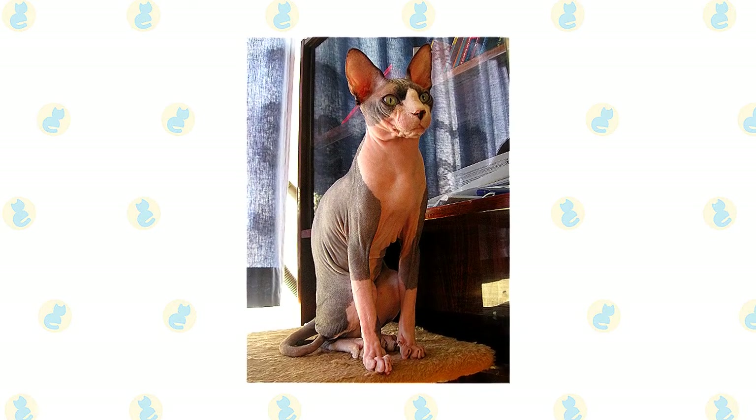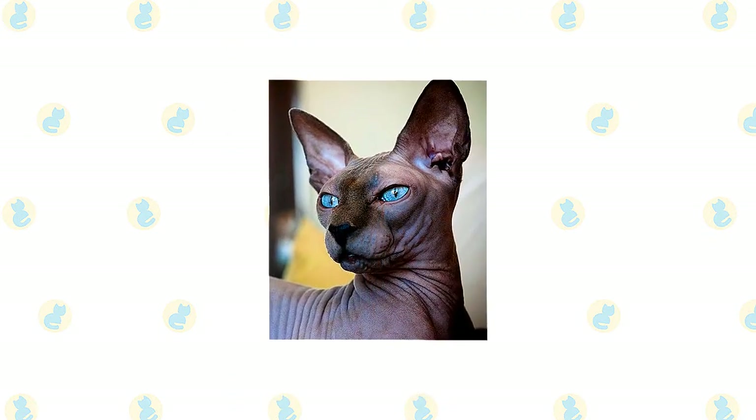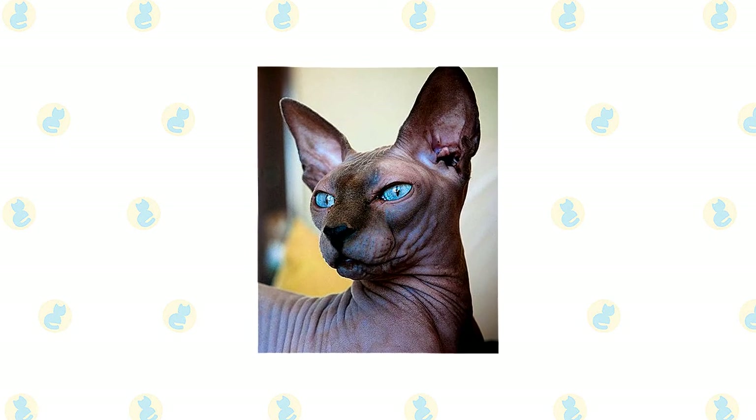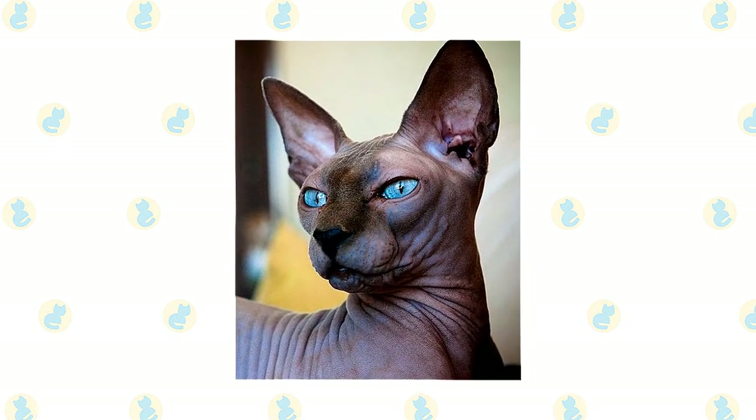The Sphinx does not have a higher body temperature than most cats, but it seems like it does because there is no wool to be used as insulation. The head of the Sphinx is a modified wedge shape, slightly longer than wide, with high cheekbones, large ears, and large, lemon-shaped eyes.